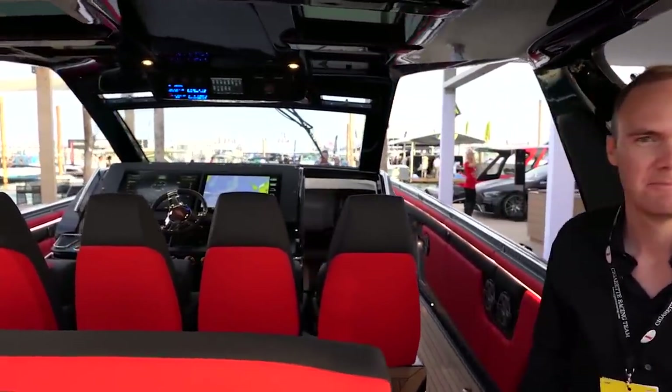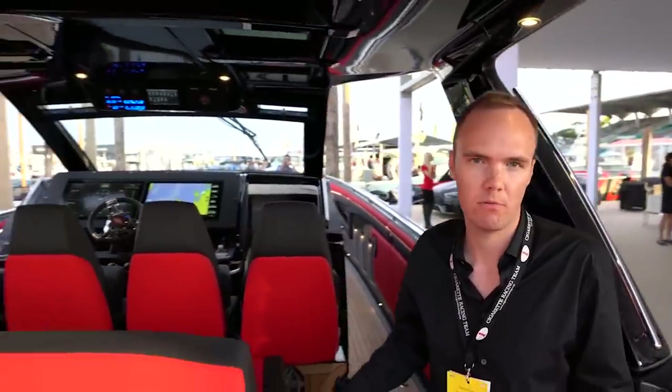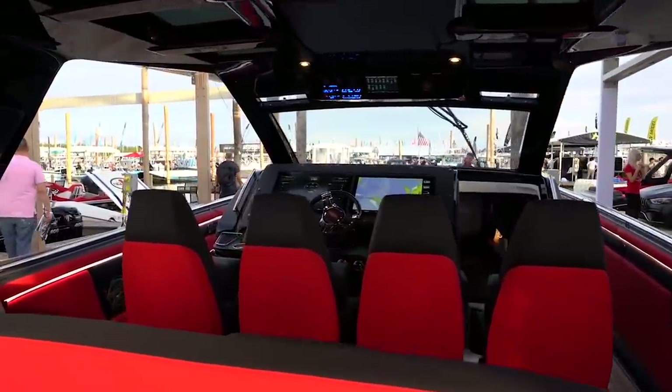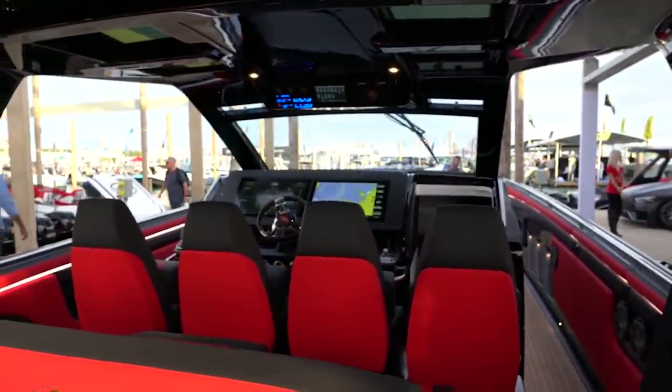Tell me about this boat. How big is it? It's 59 feet, 14 feet wide. It's 31,000 pounds dry and 39,700 pounds fully loaded with fuel. So how did this even come to mind? Did somebody custom make this? How did this boat evolve? Is this a custom boat, or is this something you guys are going to be doing?